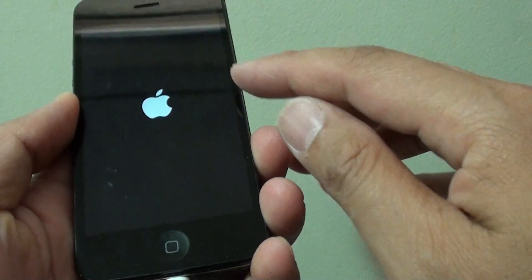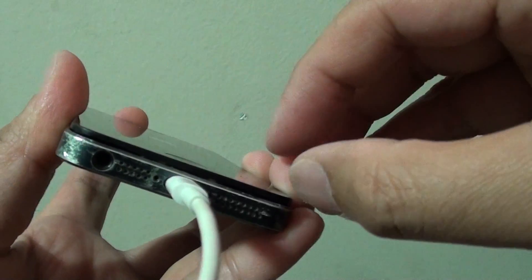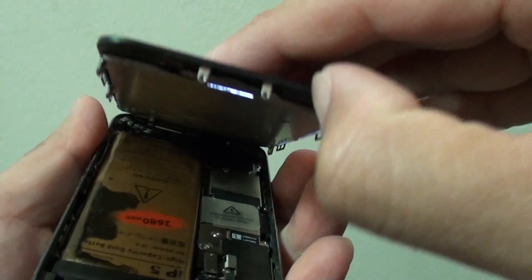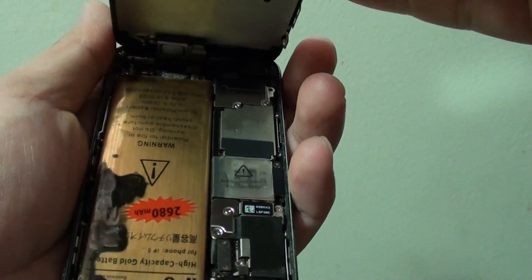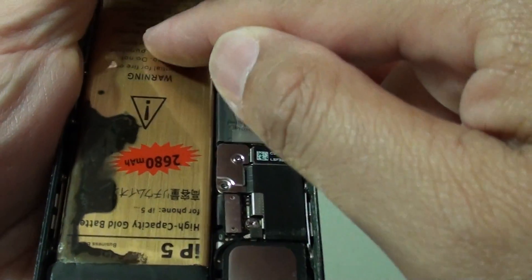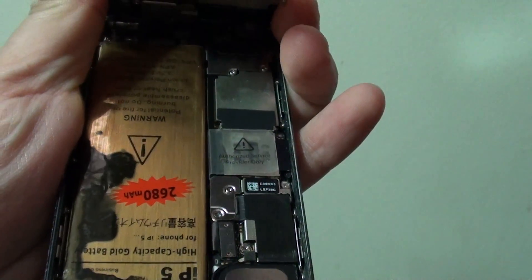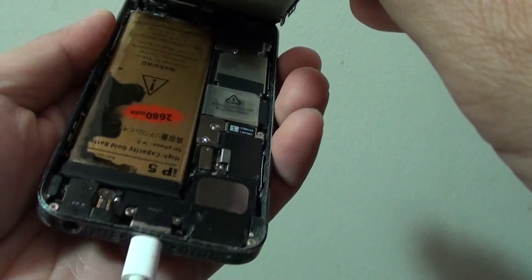If I open up this phone you can see the reason why it keeps restarting. Opening up the screen here, you can see that upon looking at the phone inside, the battery is damaged. By simply replacing it with a new battery, this problem normally can be resolved.